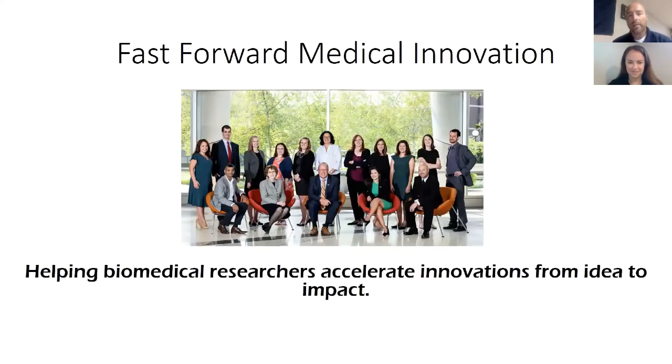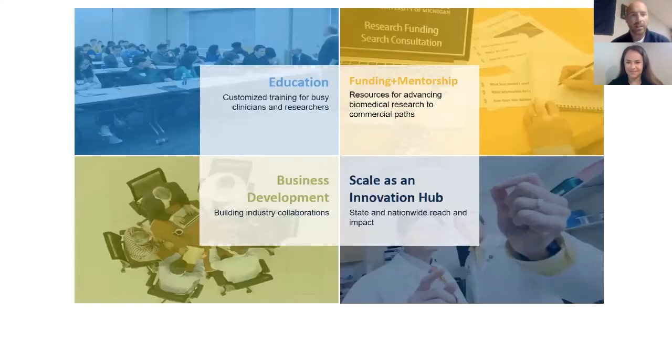We have four functions of Fast Forward Medical Innovation. We provide a wide range of educational and training programs that touch on a wide range of commercialization concepts in the life science space. We have multiple levels of funding opportunities that come with mentorship. We have a business development team that connects investigators with company partners. And we offer these services as part of a larger state and nationwide network as a hub at the university.